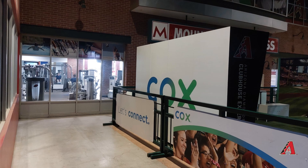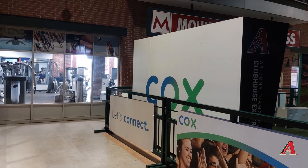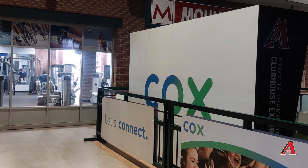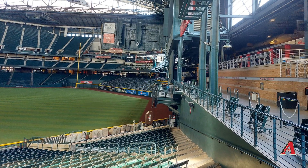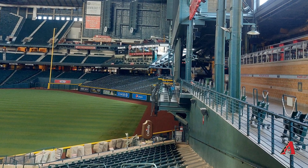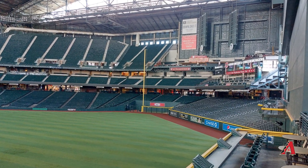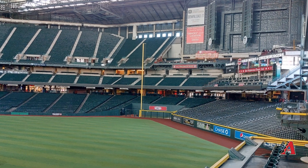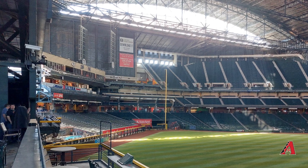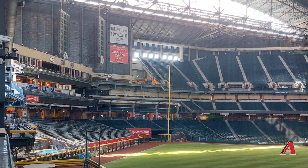Something I thought was pretty cool is that behind the video board there's a public gym — when I went, there were actually people working out, and you don't have to be a member of the baseball team. They have a public gym attached to the stadium. There is also some seating overhanging the center field fence, which was cool to see. The view from those center field seats looks toward left field and the Sandlot area — it kind of reminds me of the Houston Astros' stadium, which has a similar feature over left-center field.